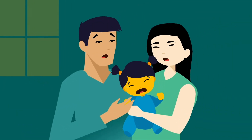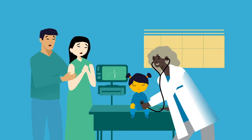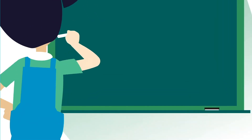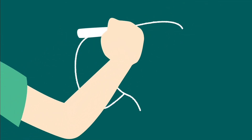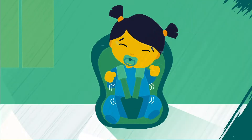My parents told me that when I was a baby, the doctor discovered that my liver wasn't working like it was supposed to. They said this was called biliary atresia, or BA for short. BA is a rare liver disease that only affects newborns.